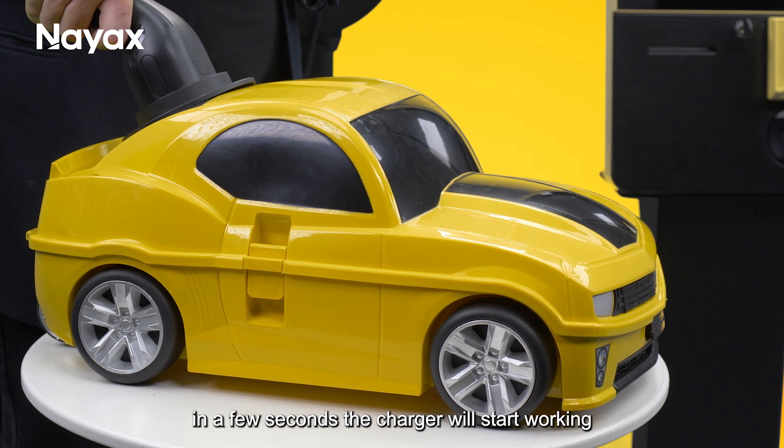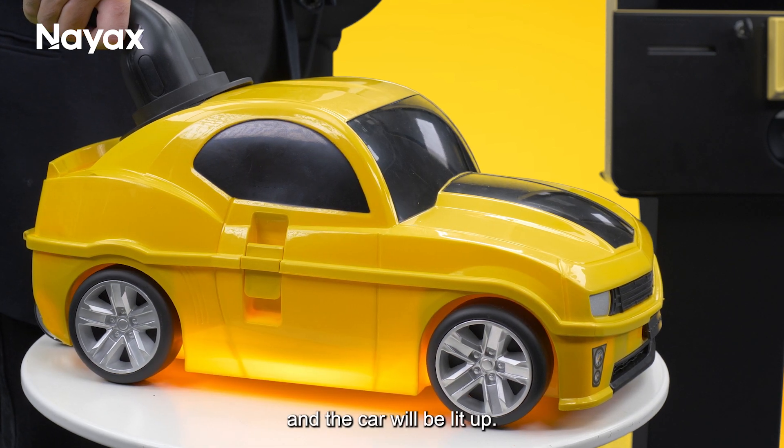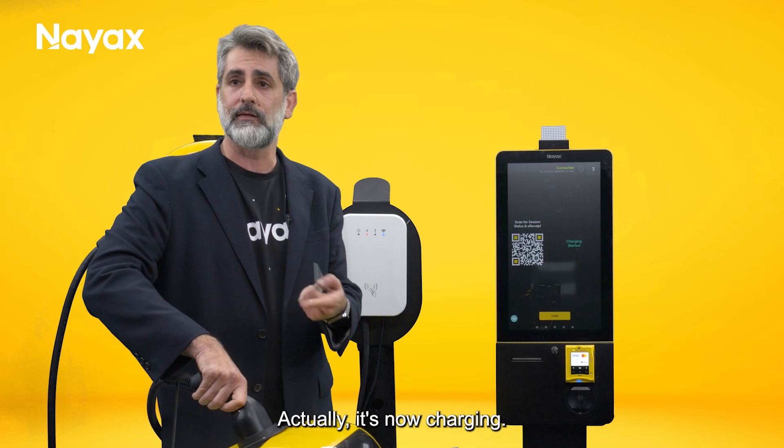In a few seconds the charger will start working and the car will be lit up. Actually, it's now charging.